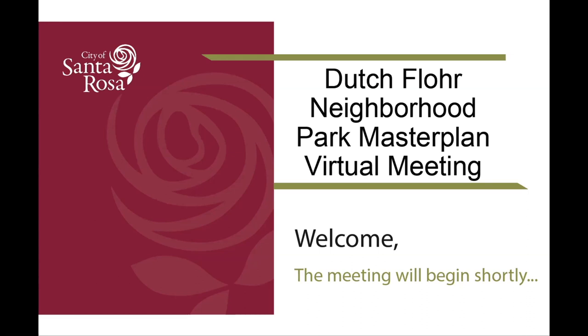There is also the opportunity to ask questions throughout the presentation by clicking the Q&A feature in your Zoom toolbar and typing your question. The host will keep an eye on these questions and answer them in writing as time allows, or ask the presenter to answer them live. Any questions not answered during the presentation will be addressed during the public comment portion.